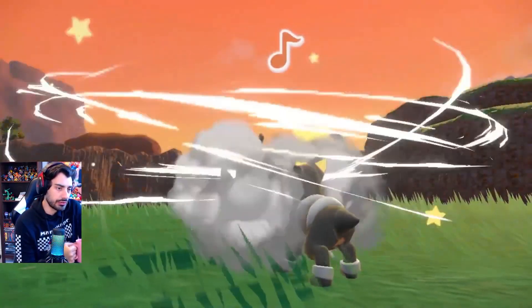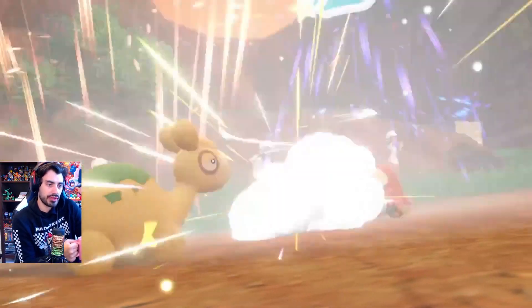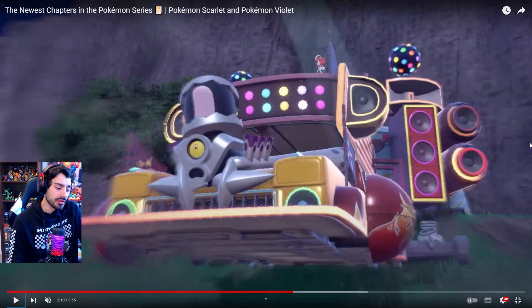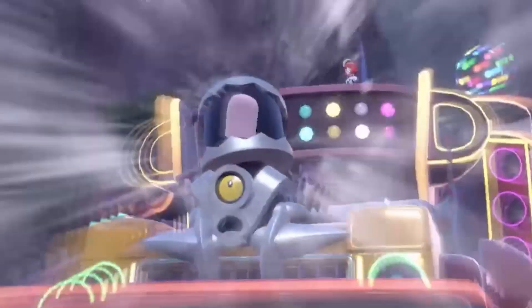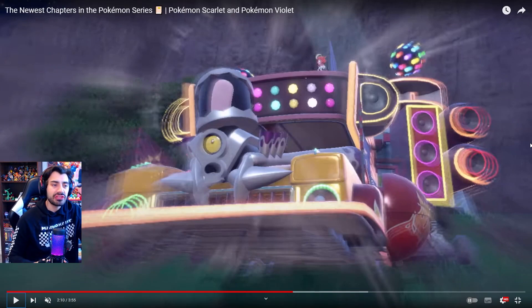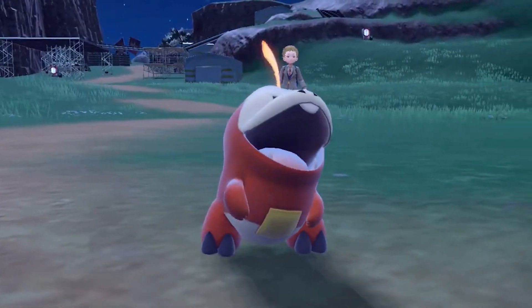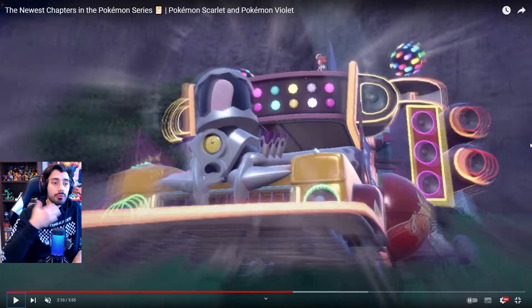Now this is us going to Starfall Street, so we're fighting Team Star. And then of course we're fighting Mela. We're seeing a little bit more of the engine Pokemon right here. I'm wondering if this is the point of the battle where we get to fight the engine — after we fight Mela's Torkoal, we then have to fight the engine Pokemon at the end.